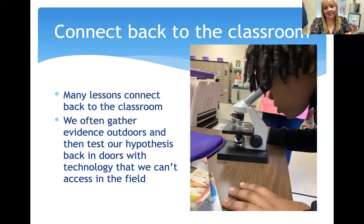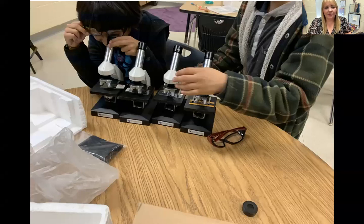Whatever we do outside, I like to connect it back to the classroom so that we have a continuation of learning. We often gather evidence outdoors and then bring it back to test hypotheses or do technology we can't access in the field. For example, we collect macroinvertebrates from our creeks and then look at them under microscopes, match them with photos in books, document how many we have in each creek, and determine if the water is good for life or not.